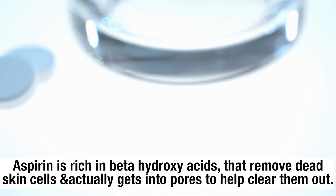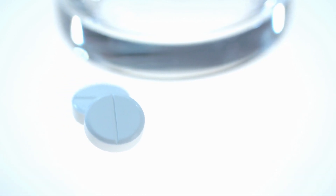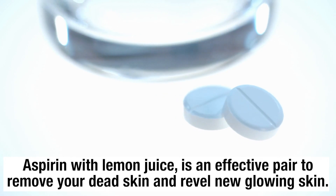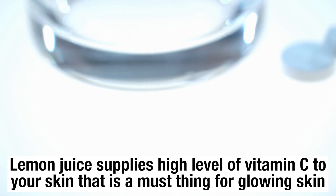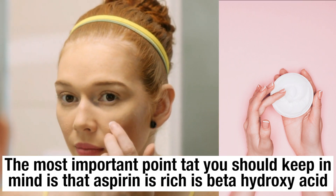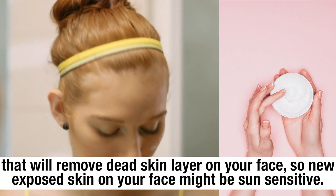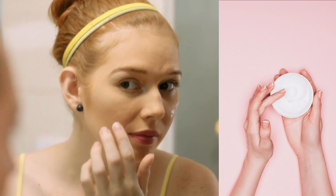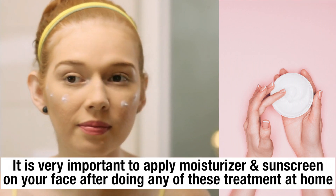Aspirin is rich in beta hydroxy acids that remove dead skin cells and get into pores to help clear them out. Aspirin with lemon juice is an effective pair to remove dead skin and reveal new glowing skin. Lemon juice supplies high levels of vitamin C to your skin, which is essential for glowing skin. Since aspirin's beta hydroxy acids remove the dead skin layer, new exposed skin may be sun sensitive — so it is very important to apply a moisturizer and sunscreen after doing any of these treatments at home.